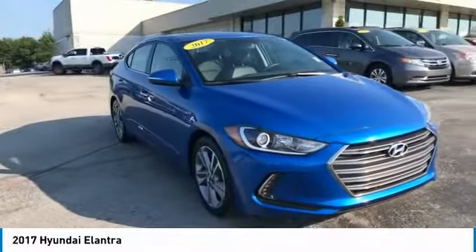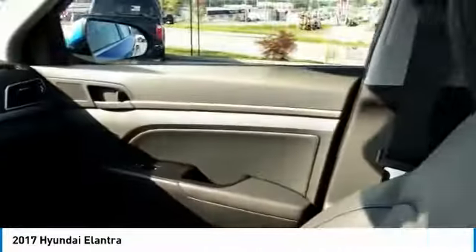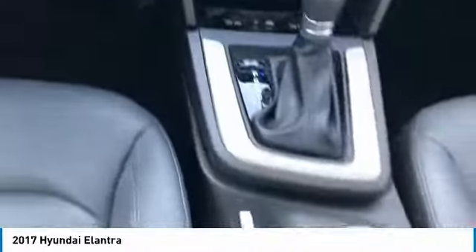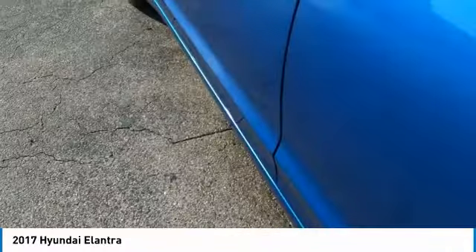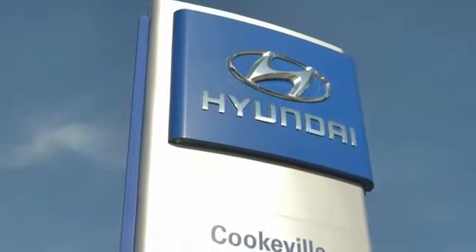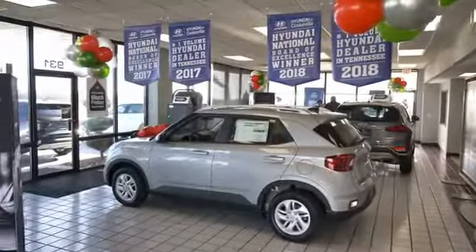Is love at first sight really possible? Let us know when you stop in. At Hyundai of Cookeville, you're buying vehicles you can rely on at prices you can afford from people you can trust. Call the doctor.